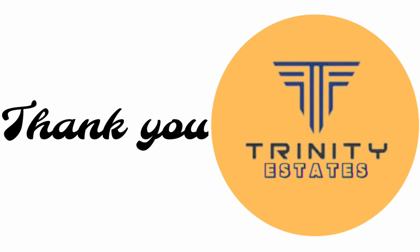Thank you for watching. Thank you again.